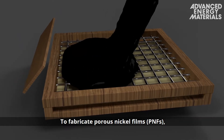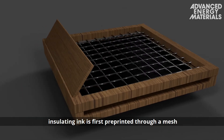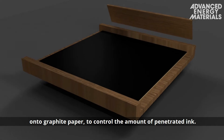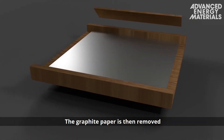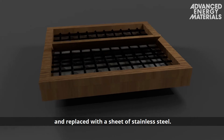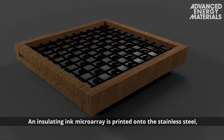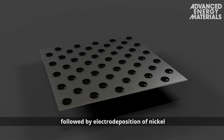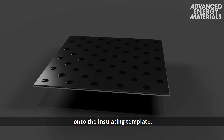To fabricate porous nickel films, or PNFs, insulating ink is first pre-printed through a mesh onto graphite paper to control the amount of penetrated ink. The graphite paper is then removed and replaced with a sheet of stainless steel. An insulating ink microarray is printed onto the stainless steel, followed by electro-deposition of nickel onto the insulating template.